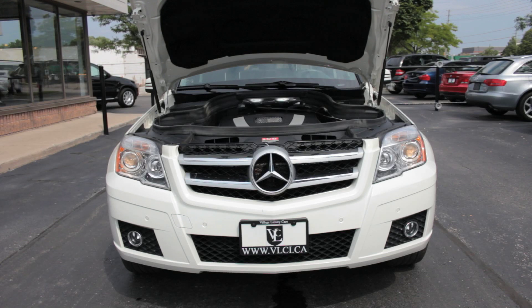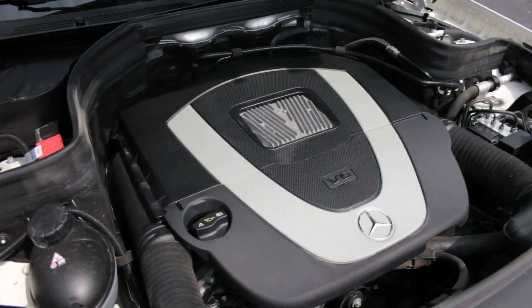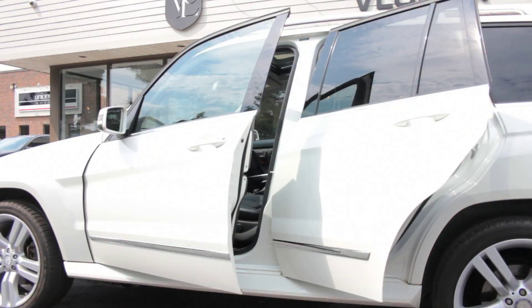Under the hood is a 3.5-liter V6 engine rated at 268 horsepower and 258 pound-feet of peak torque. The wheels are driven through a seven-speed automatic transmission that has excellent shift feel if you want to drive it manually. With 4MATIC, Mercedes-Benz's permanent four-wheel drive technology, the GLK offers very good traction in slippery and mild off-road conditions.